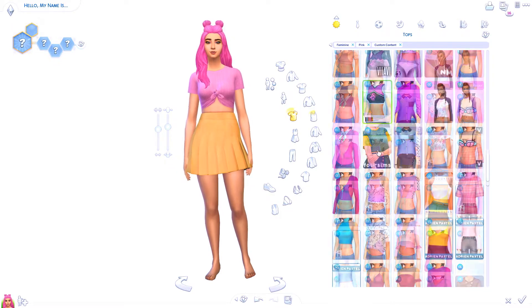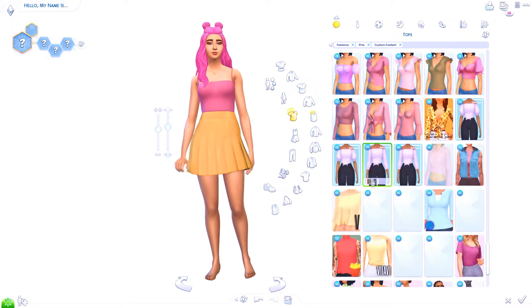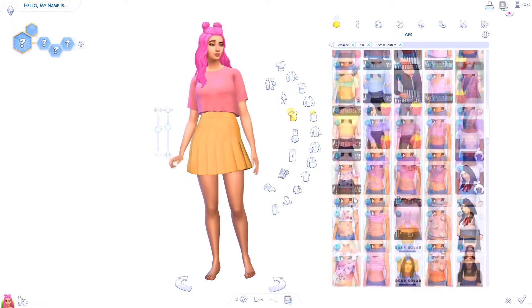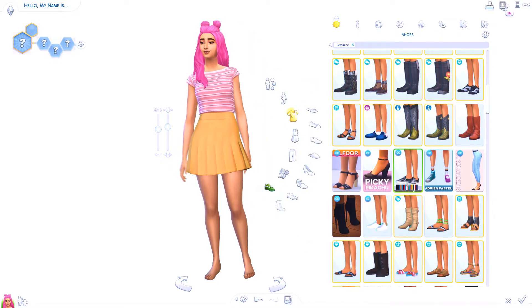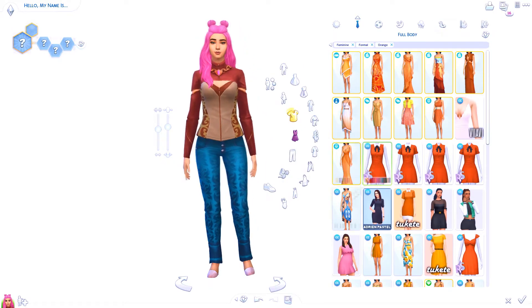I did give her pink hair, and that's because the orange in the game was more of a ginger tone. I felt like I didn't want to use a more dull orange rather than the bright orange I was picturing in my mind, so that's why I went with pink hair instead of the orange ginger hair.